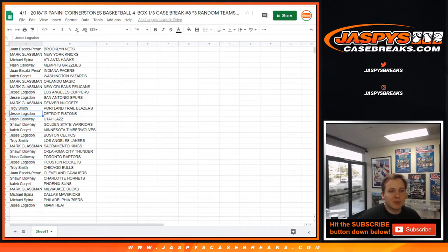Troy, you got the Blazers. Jesse with the Pistons. Nash with the Jazz. Sean, you got the Warriors. Caleb, you got the T-Wolves. Jesse, you got the Celtics. Troy with the Lakers. Mark with the Kings. Sean with the Thunder. Nash with the Raptors. Jesse with the Rockets. Troy with the Bulls. Juan with the Cavs. Sean with the Hornets. Caleb with the Suns. Mark with the Bucks. Michael S., Mavericks and the Sixers. And Jesse with the Heat.